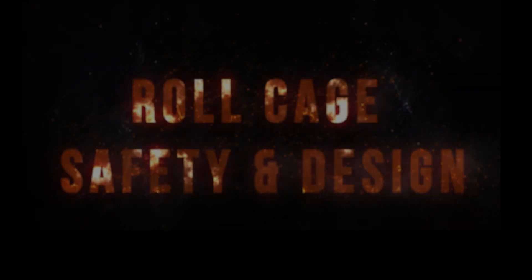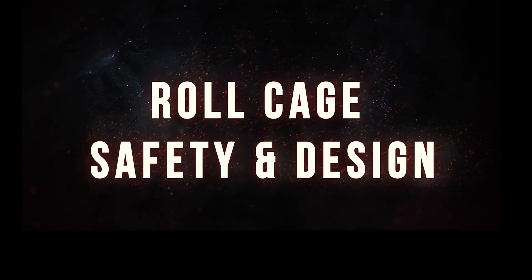Welcome back to Team O'Neill. I'm Chris. I'm Ryan from Thompson Racing Fabrication. We're here today to discuss roll cage safety and design. In this video, we're going to talk about design theory of roll cages specifically.